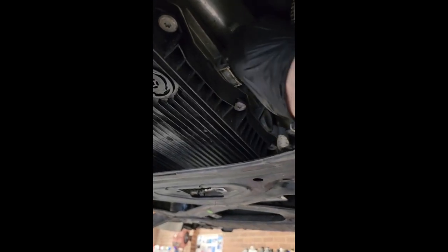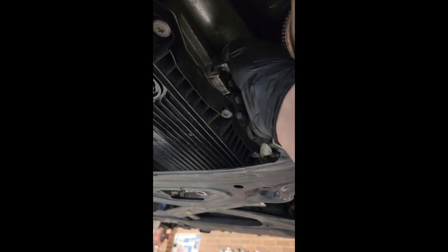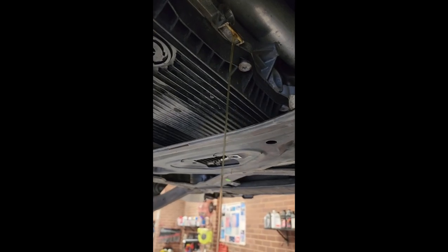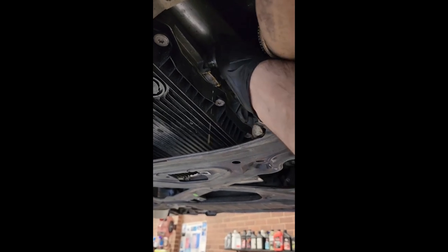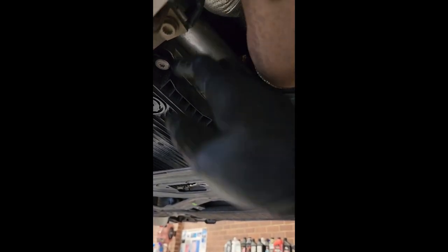So I pump three liters and the fluid came out — see that, that's three liters. So what I do is I'll put this back on, drop it down.